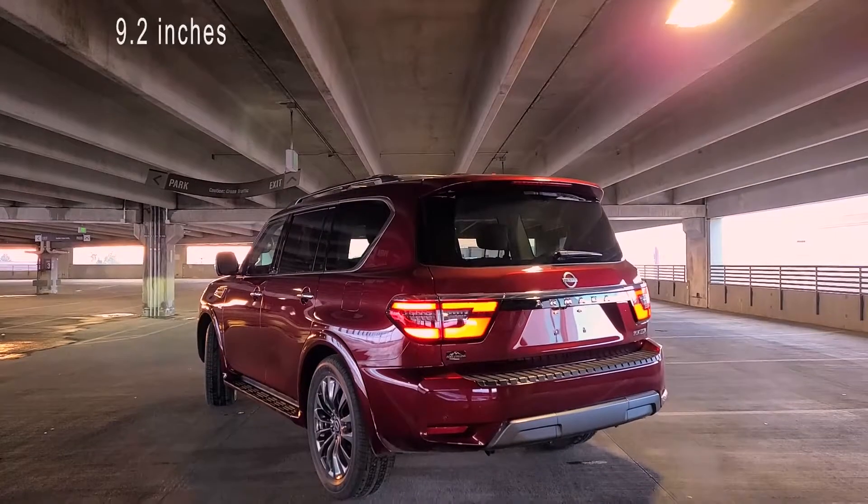So why should you consider an Armada? Well, it has all the best characteristics of an SUV. It can tow anything, fit your entire family, it's comfortable and plush, comes in four-wheel drive, and has 9.2 inches of ground clearance — I forgot to mention that earlier. 9.2 inches, that's unheard of outside monster trucks. If I ever own my own country, I'm going to have a fleet of Armadas. No pun intended.